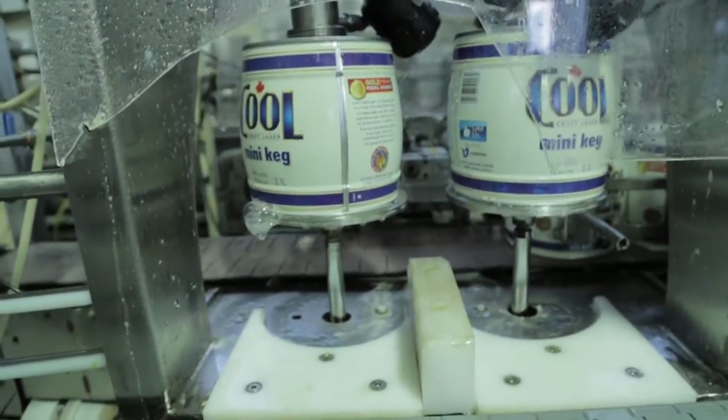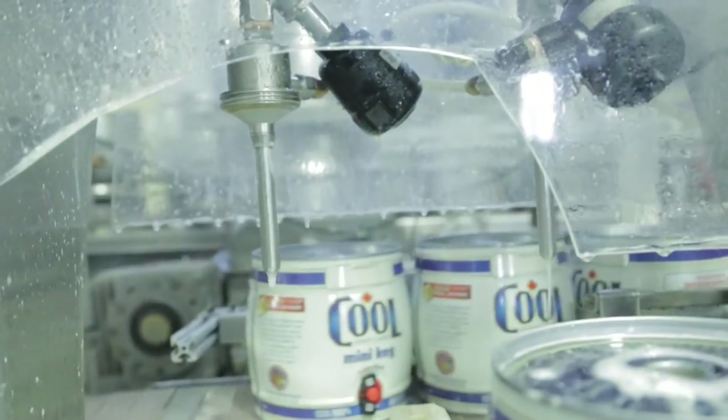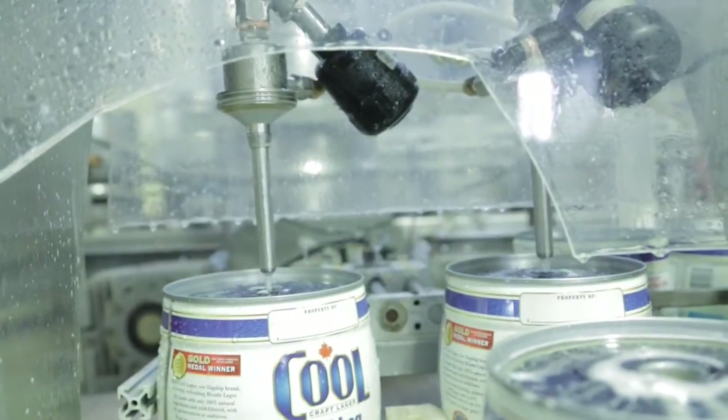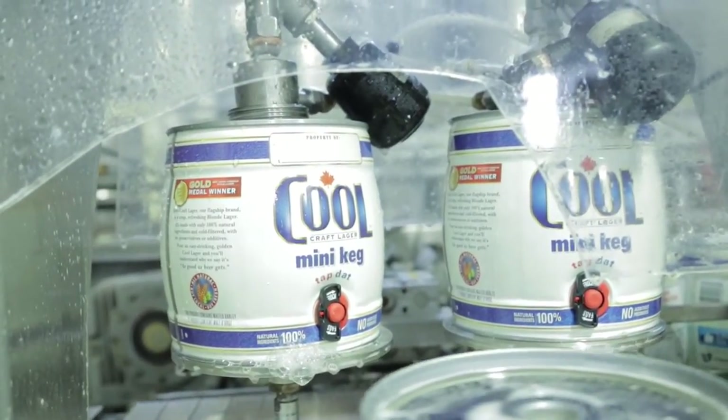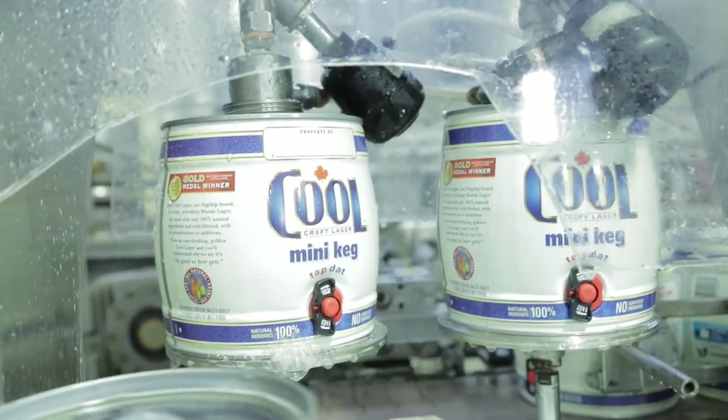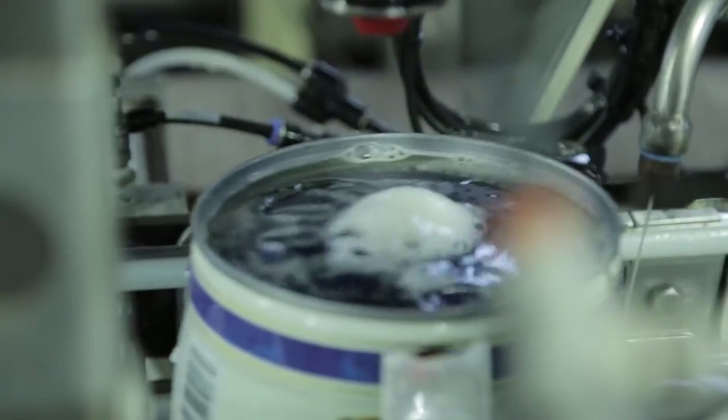This is an incredible little piece of machinery. Kegs go in on this side, cleaned and sanitized, and fed into this feeder here. Beer comes into this particular reservoir. We've programmed it so that it fills to the right levels and right carbonation in a very clean way.